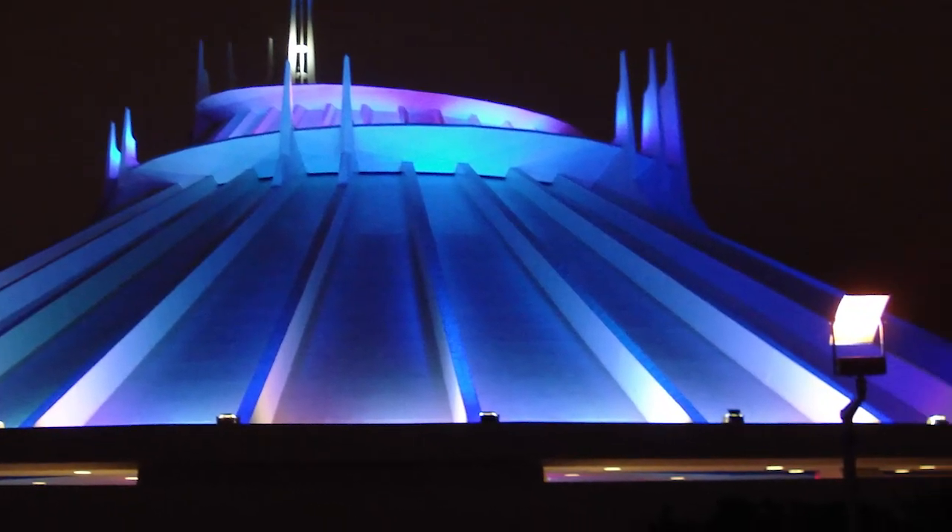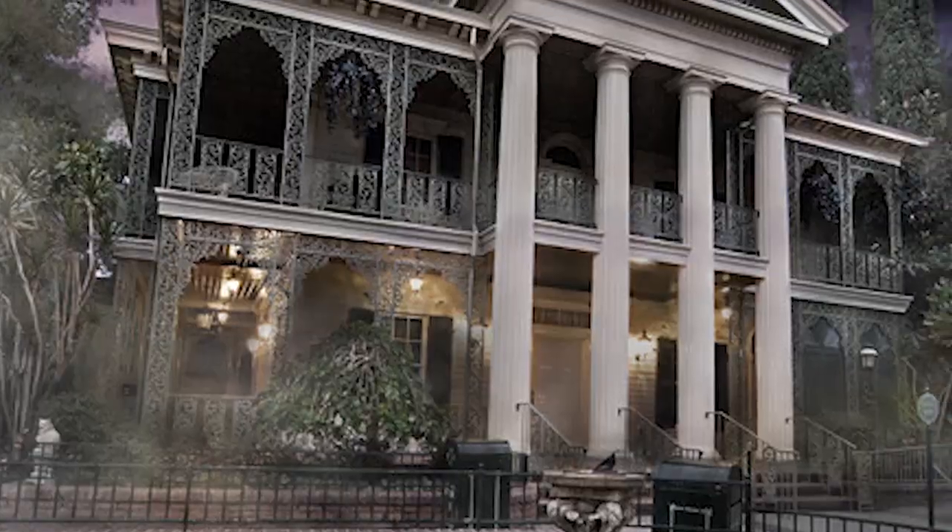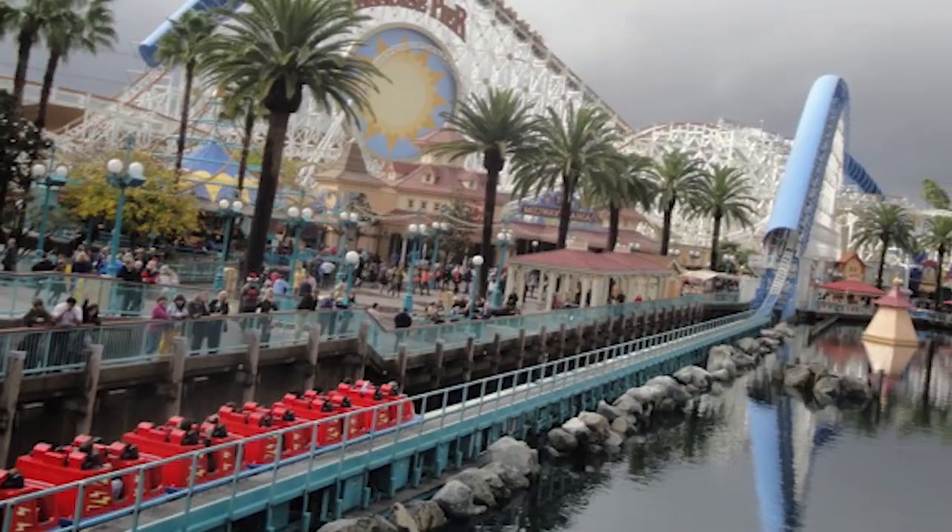I would suggest the following for Disneyland: Space Mountain, Thunder Mountain, Indiana Jones, and the Haunted Mansion. Haunted Mansion only has Fastpass sometimes, usually around Halloween or just when it's really busy, so play that one by ear. For DCA, I would get a Fastpass as soon as possible for Midway Mania, California Screamin', and Radiator Springs Racers. Racers will run out immediately, so keep that in mind.